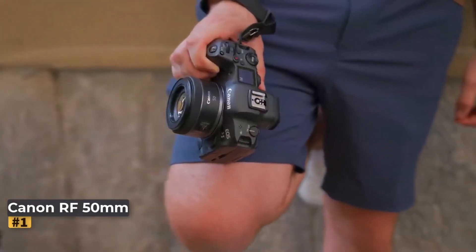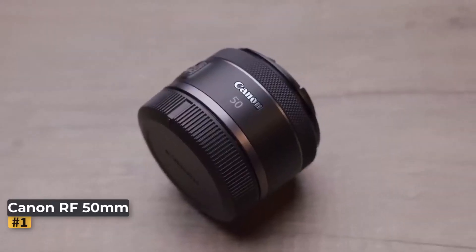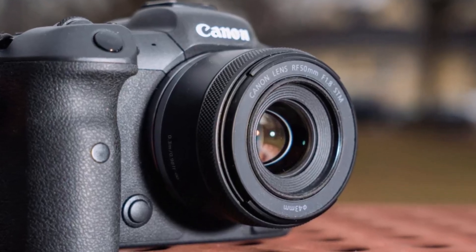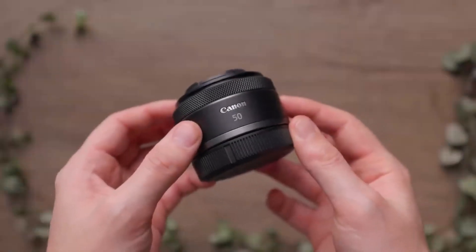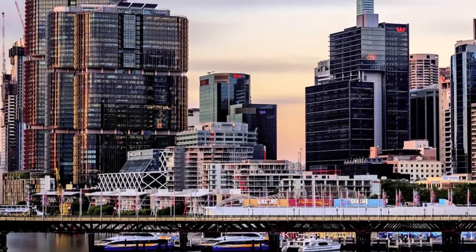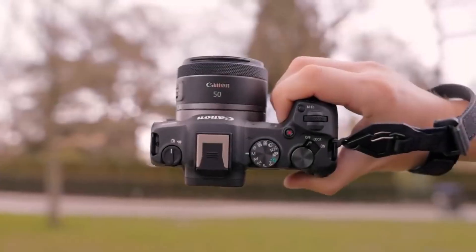Number 1: Canon RF 50mm F1.8 STM. Canon and Nikon's new full-frame mirrorless lens mounts are wider than their DSLR counterparts, allowing for faster lenses. The Canon RF 50mm F1.8 STM is the most affordable RF lens, borrowing many design elements from the EF 50mm lens. It features six elements in five groups, plus an aspherical element for added sharpness.